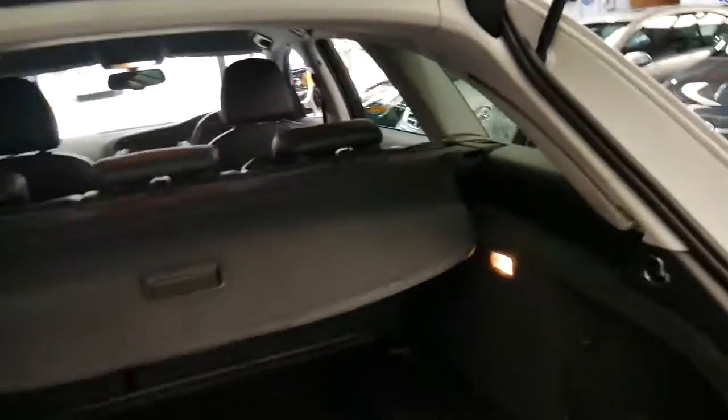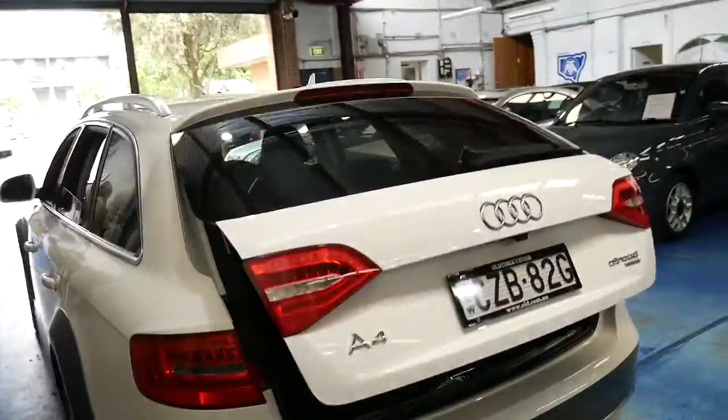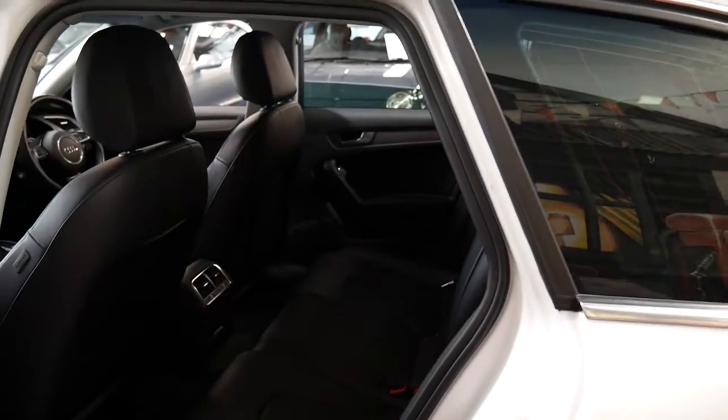The back seats fold down and it's got the cargo cover as well. It does have a spare – it's a space saver. It's got Xenon lights, daytime running lights, and it does have an electric tailgate. White is easily the easiest colour to keep clean, and it looks like it does have tinted windows. To be able to get a 2012 model car with just 34,000 kilometres is remarkable.